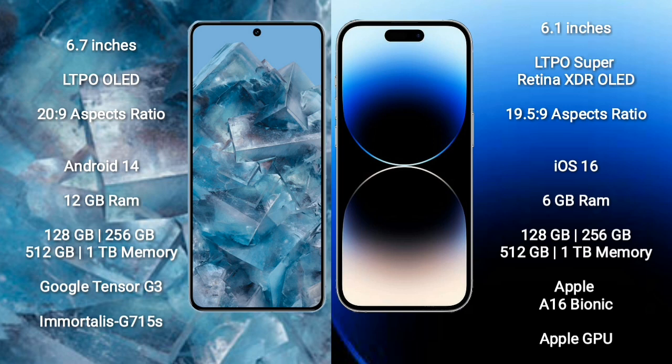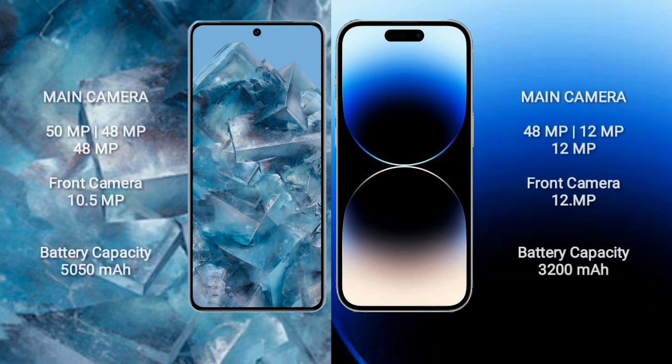iPhone 14 Pro comes with 6GB RAM, 128GB, 256GB, 512GB, or 1TB internal storage, Apple A16 processor, and Apple Graphics GPU. Google Pixel 8 Pro features a triple rear camera: 15MP plus 48MP plus 48MP, and a 10.5MP front camera. iPhone 14 Pro features a rear camera setup of 48MP plus 12MP, and a 12MP front camera. Google Pixel 8 Pro has a 5050mAh battery with 30W fast charging; iPhone 14 Pro has a 3200mAh battery with 30W fast charging.